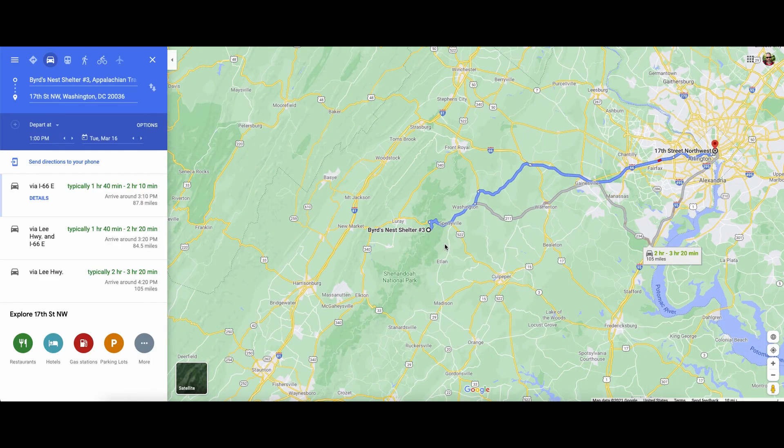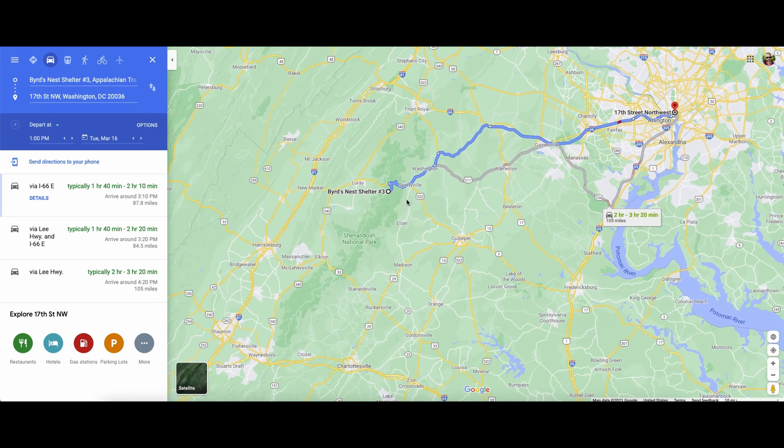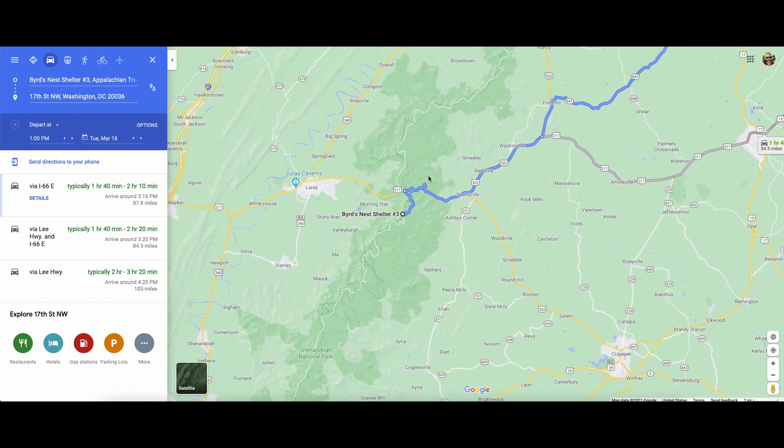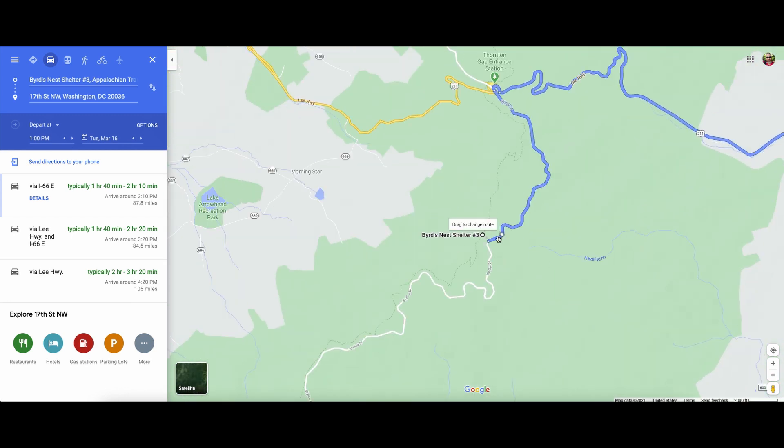Hey y'all, this is Stuart KB1HQS and today is March 16, 2021. This is just a real quick video on my plans for going out to Old Rag Mountain, which is in Shenandoah National Park. It's a pretty short drive, not too bad. What I'm gonna do tonight is go into the center of the park and hike right up to the shelter.